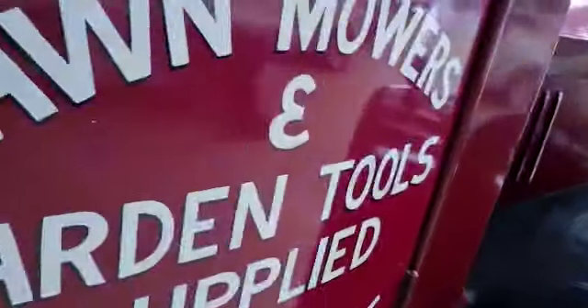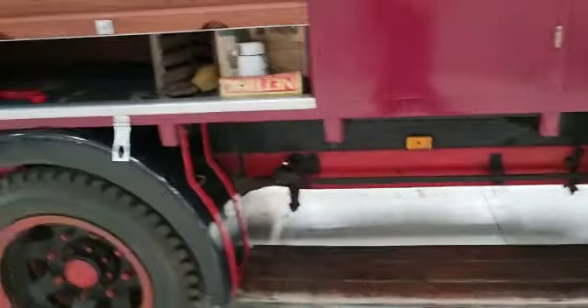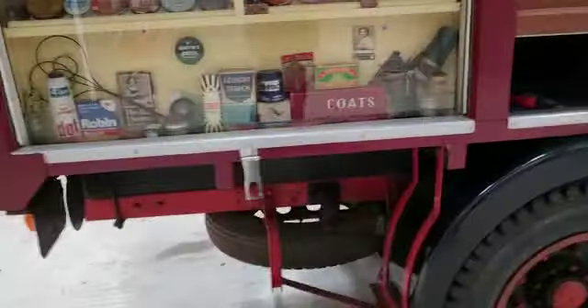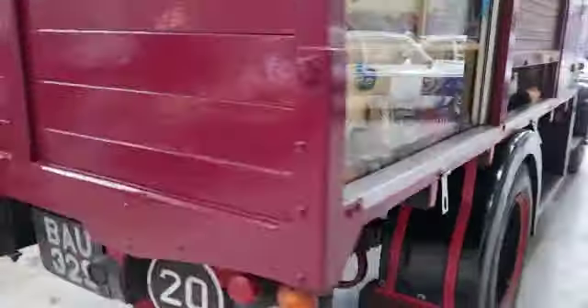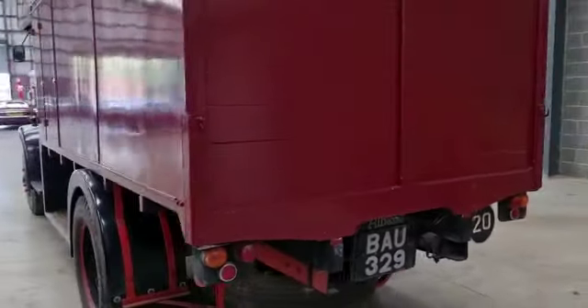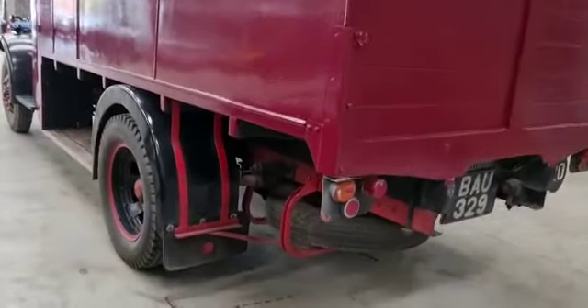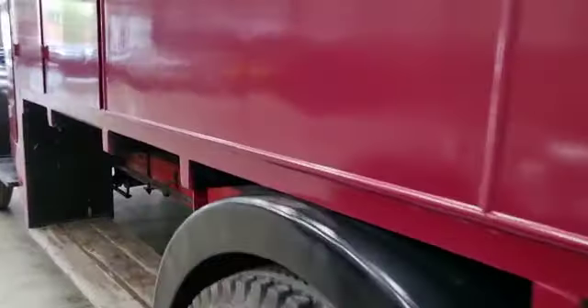Anyway, just so you know, it starts and runs really really nicely. I've just literally just driven it from unit one to unit two here on the industrial estate and it drives like a lovely old van, it really really does.